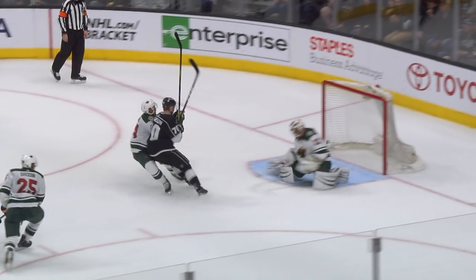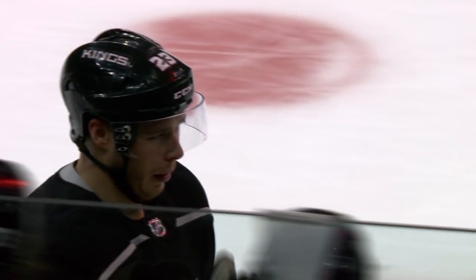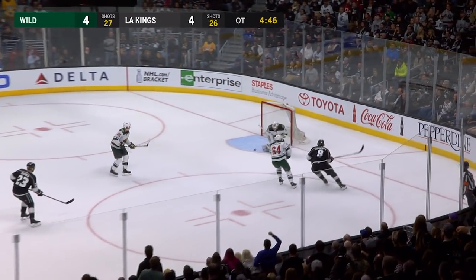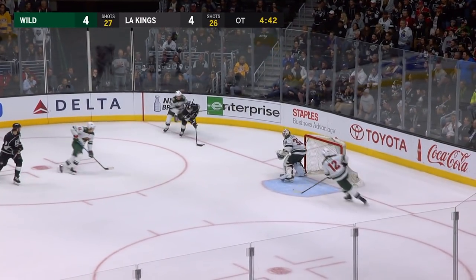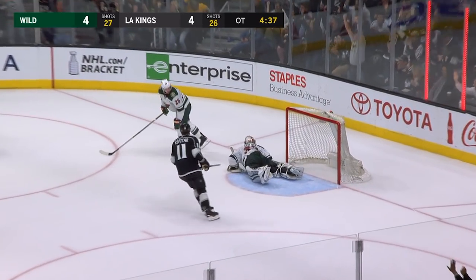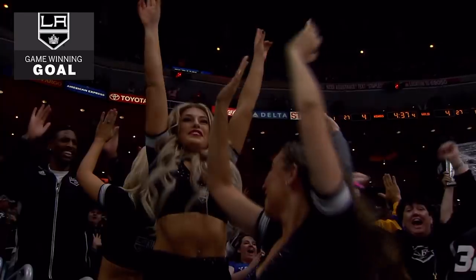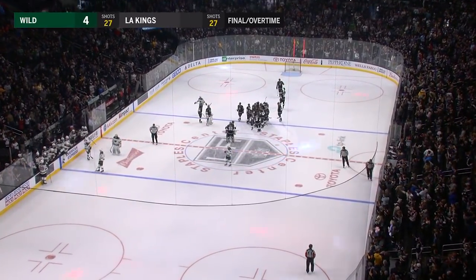Keep an eye on Dustin Brown. Brodine had to stick on the near side, and that's what it hit. Dustin gets it — shot saved by Staloc, he lost the puck, and the Kings still have it. Dustin Brown locates Kopitar, back to Brown — score! His fourth of the night! Incredible!